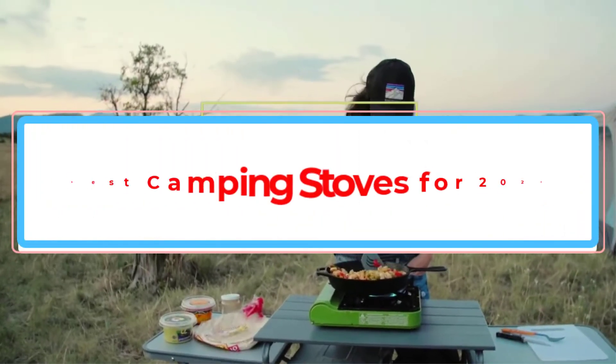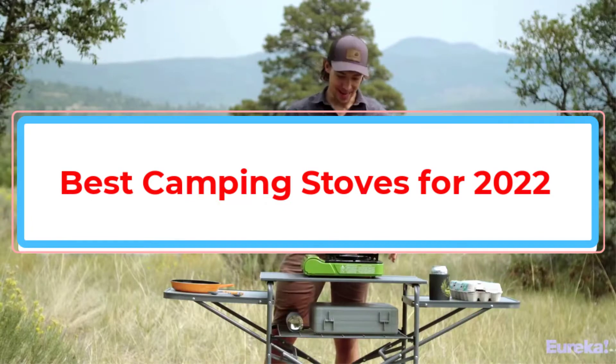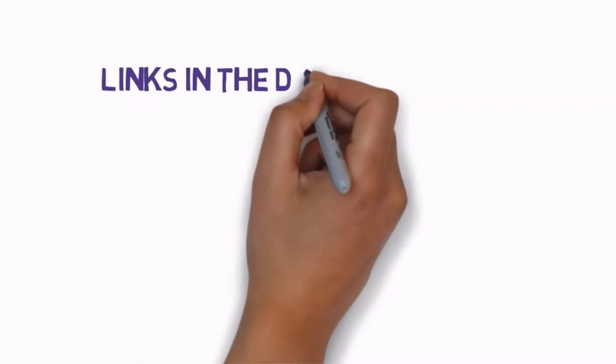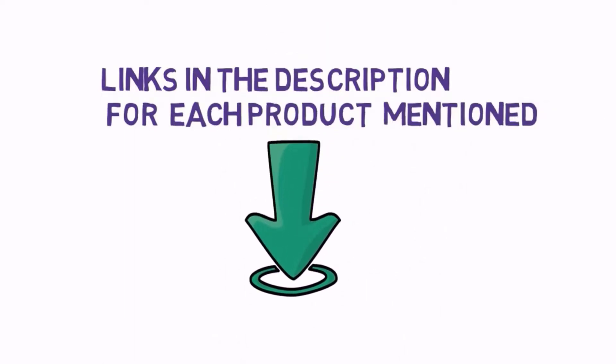Are you looking for the best camping stoves for 2022? In this video, we will look at some of the best camping stoves for 2022 on the market. Before we get started, we have included links in the description, so make sure you check those out to see which one is in your budget range.